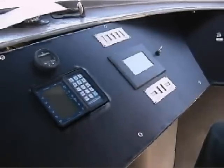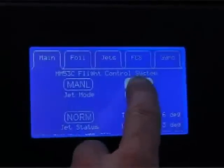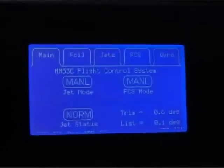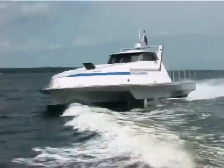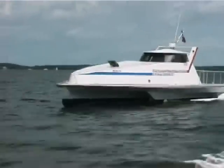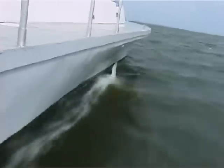The heave, pitch, roll, yaw and bank are all easily controlled through the onboard computer. The monomeran is a craft that pierces through the waves rather than riding them. Thus the boat can combine high speed and excellent passenger comfort, even in rough seas.